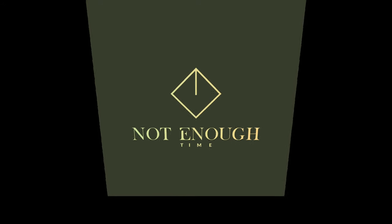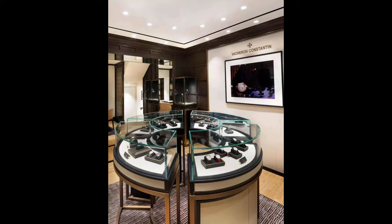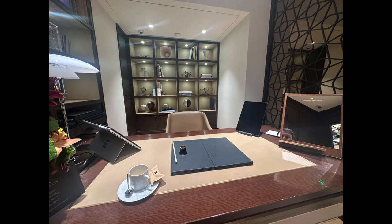I recently enjoyed spending time trying on watches at Vacheron Constantin's boutique in London, and in this video I'll share my five favourites.